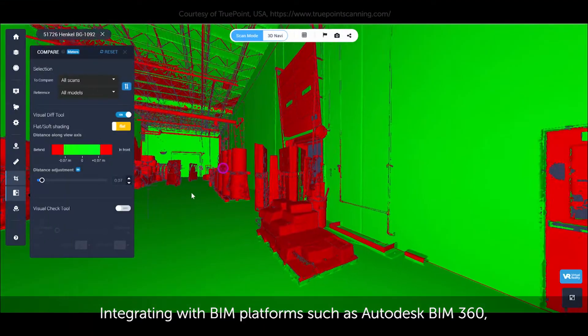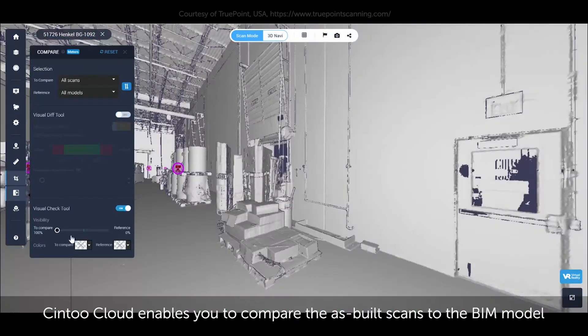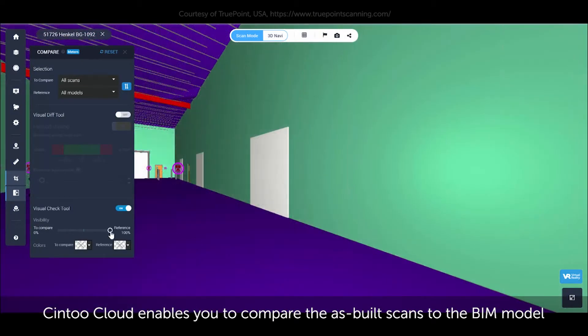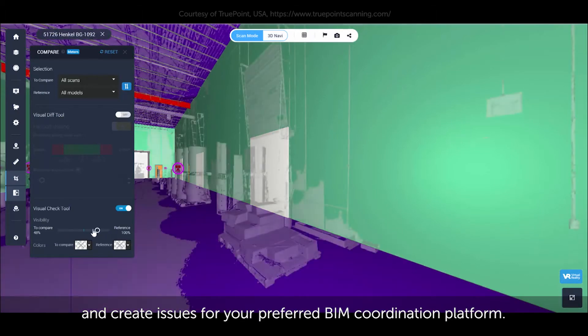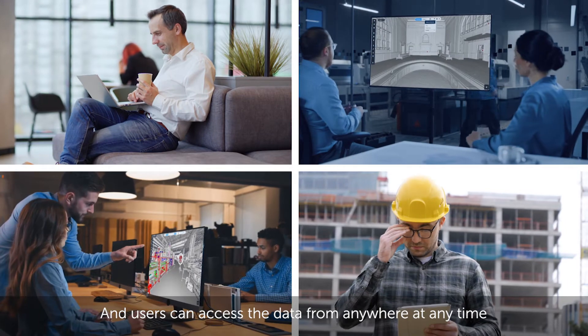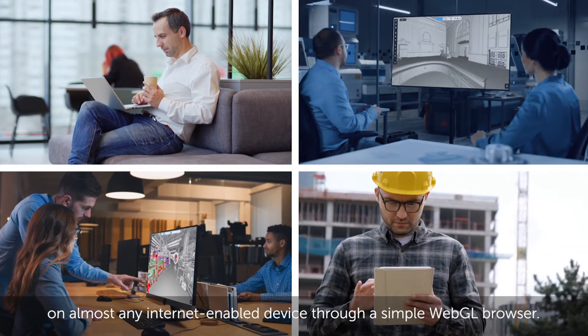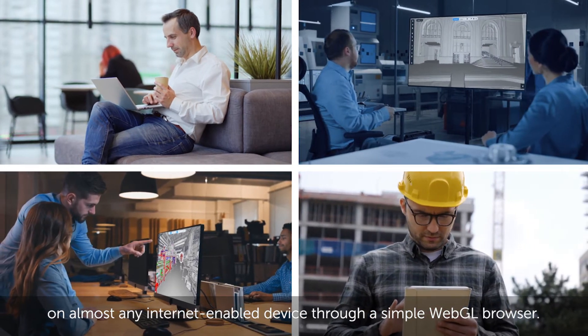Integrating with BIM platforms such as Autodesk BIM 360, Sintu Cloud enables you to compare the as-built scans to the BIM model and create issues for your preferred BIM coordination platform. Users can access the data from anywhere at any time on almost any internet-enabled device through a simple WebGL browser.